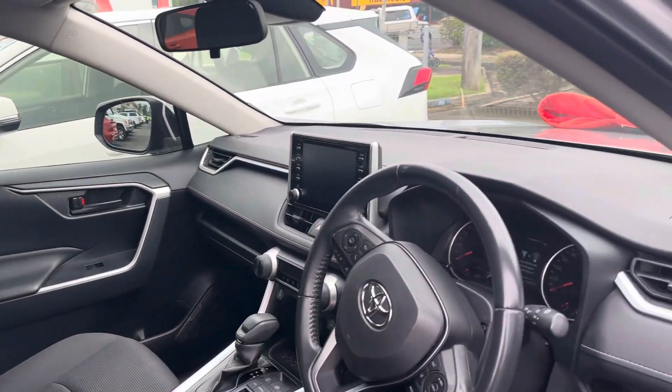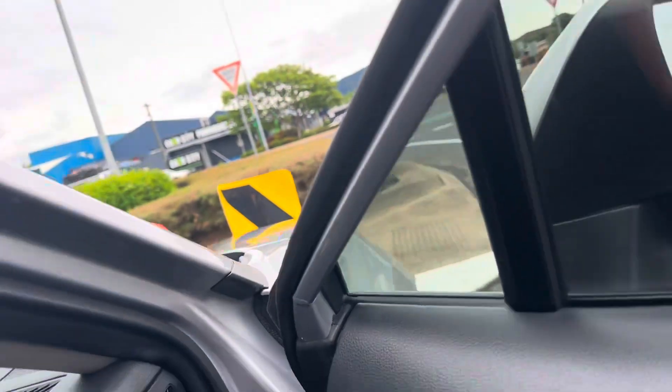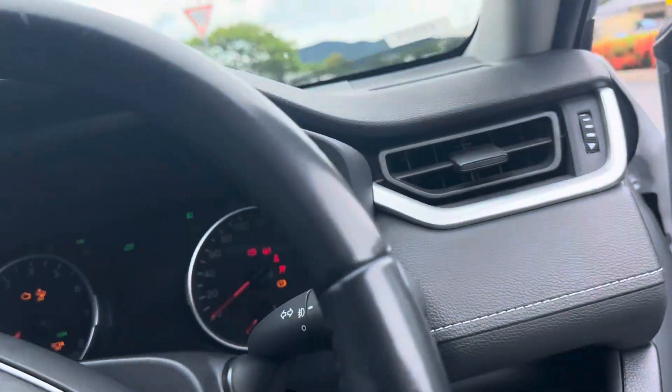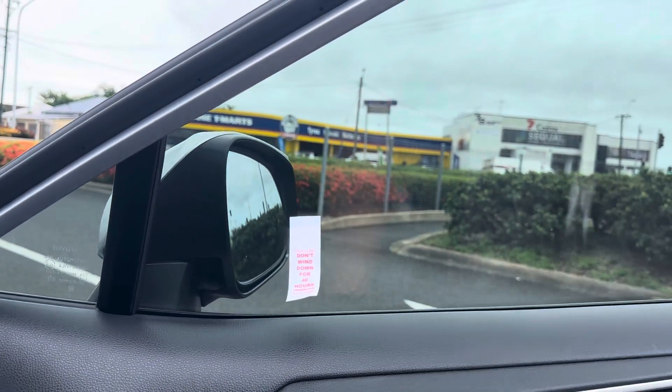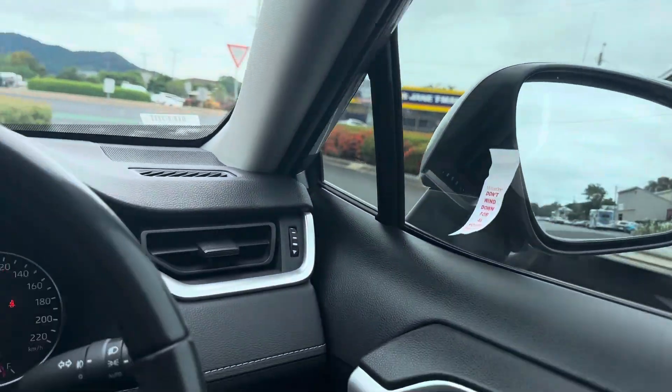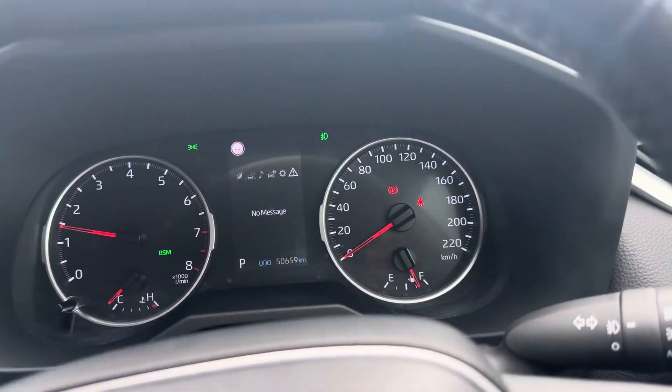I'm just going to hop inside now. As you can see, your window tinting has been fitted. It should be dry enough to put your windows up and down when it gets to Rockhampton.